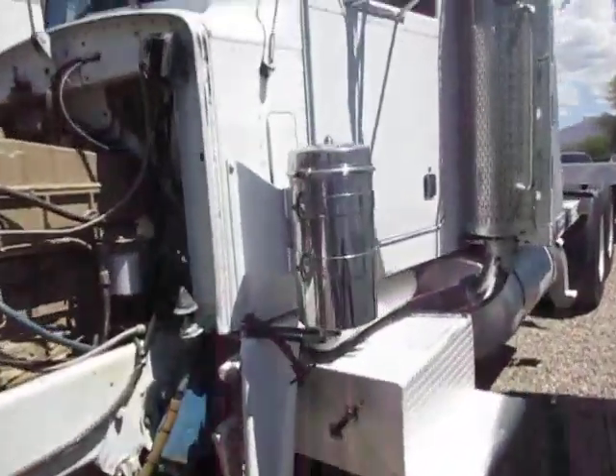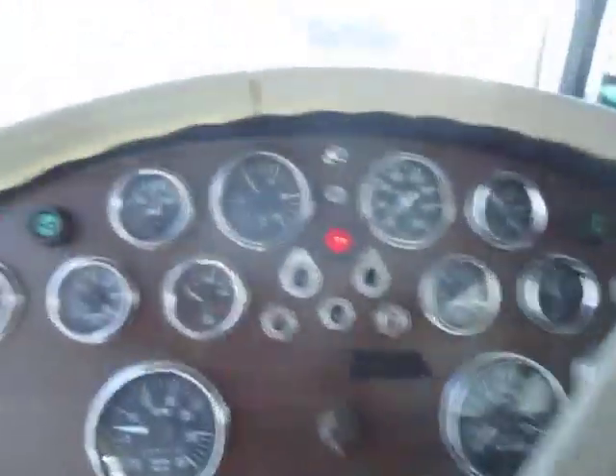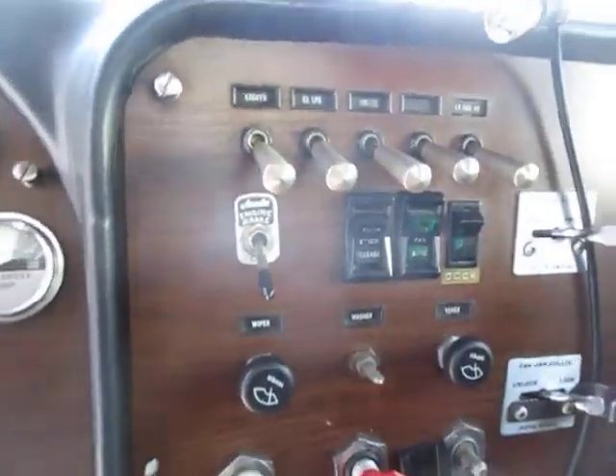Yeah, if you need anything else, just give me a holler. I'll load this up and send it over right now. Jake Burks.